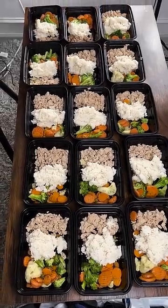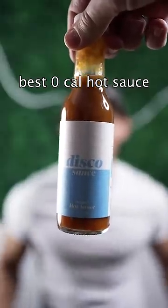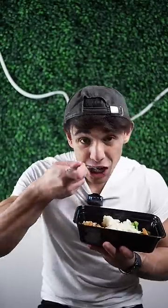We portioned all the food out and we got 15 meal preps. You eat two of these every day for seven days — you got meal preps for a week for under $20.